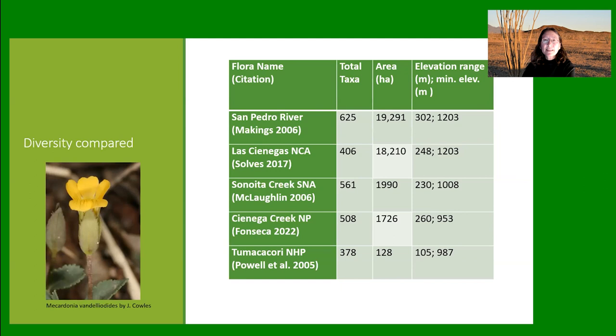Here's a summary graph comparing what I found to other important riparian areas in southern Arizona, sorted by area with the largest at the top. I found 508 taxa within the Cienega Creek Natural Preserve during 2013 to 2019. It compares favorably to Tumacacori and Sonoita Creek. La Ciénega's National Conservation Area is huge in comparison but not so many plants — that may be because it's a bit incomplete as a flora.